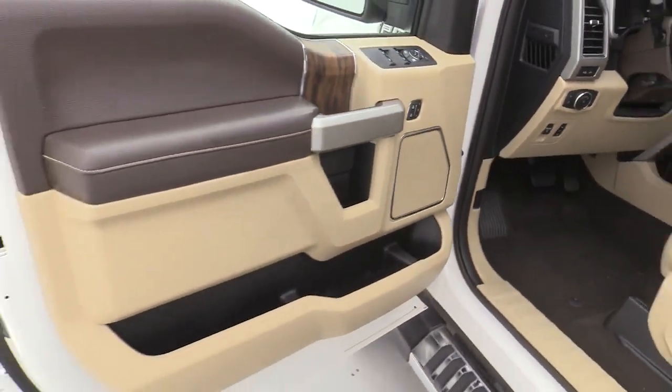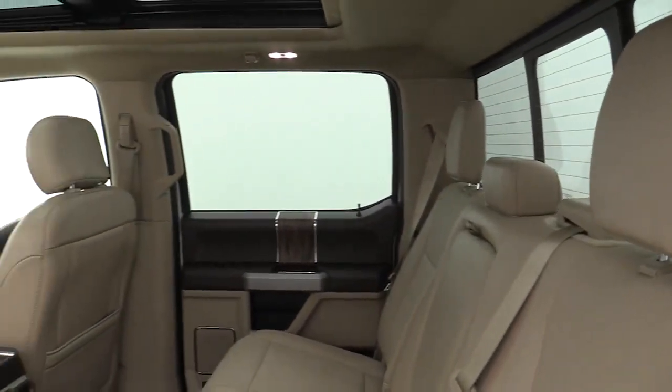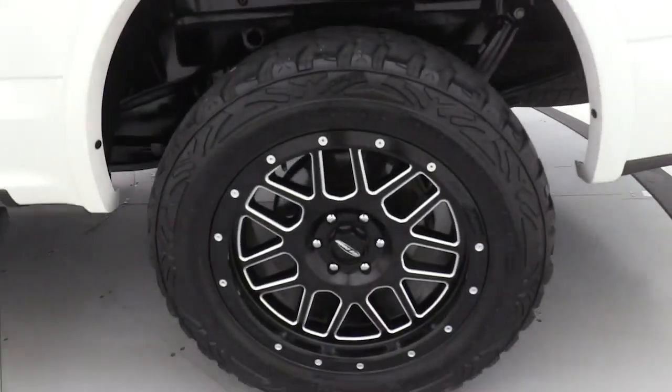These are just some of the great options this vehicle comes with: aluminum wheels, electronic stability control, seat memory, trip computer, power windows, and four-wheel disc brakes.